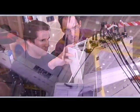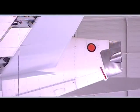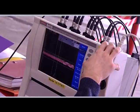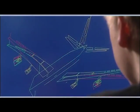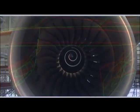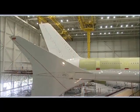Despite advances in computer simulations, ground vibration tests have to be conducted on the prototype to confirm the calculations. They cover the structural response to a wide range of vibration modes, showing that the aircraft is free from any dangerous resonance and has sufficient damping characteristics.